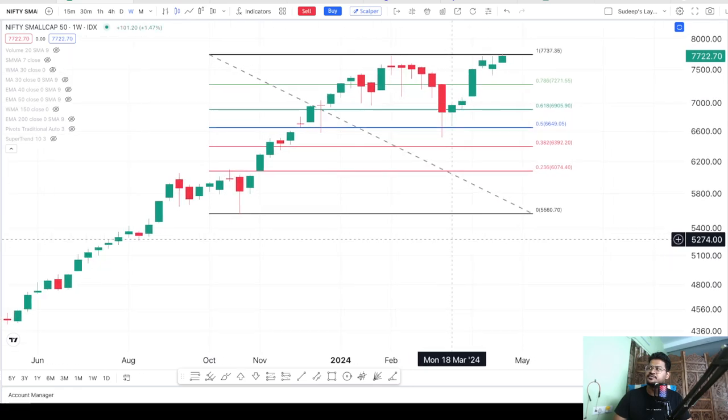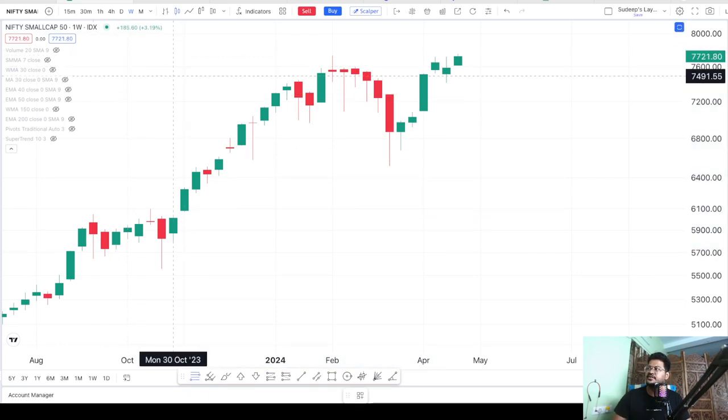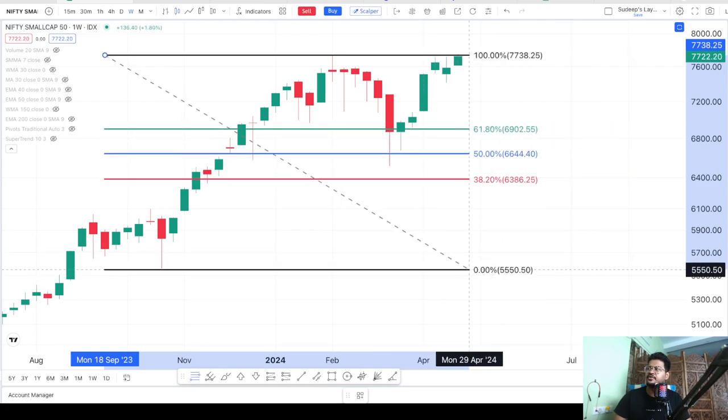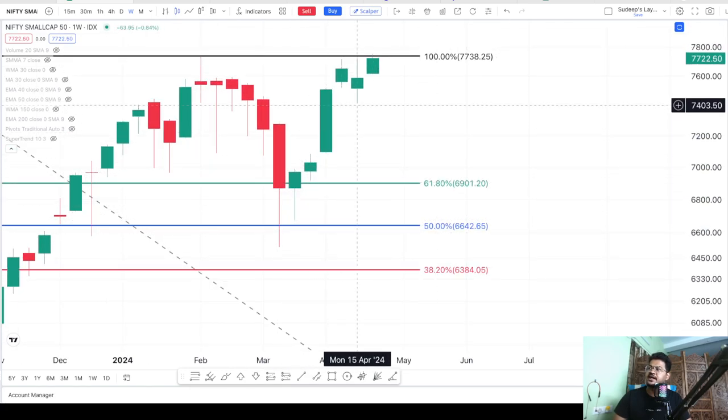This is the Nifty small cap index. If you remember my earlier video, I drew the Fibonacci retracement by taking this as the lowest level, this as the lower level, and this as the upper level. We got to see that the small cap index actually got good support at the 0.5 level here at 6,649. Let me draw this Fibonacci retracement once again so that you will be clear where to notice the high and the low. You can see it is taking support here at 50% and then sharply going up.